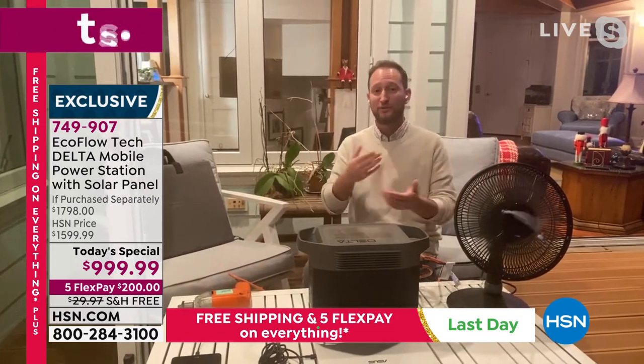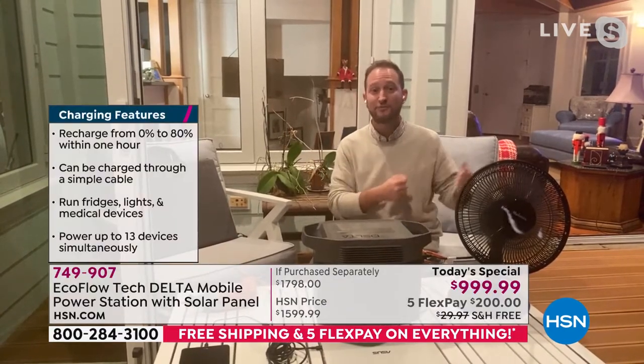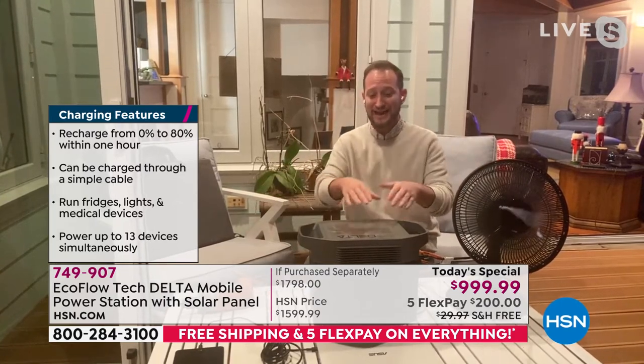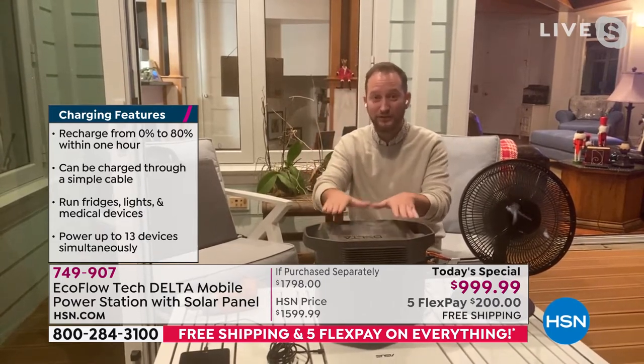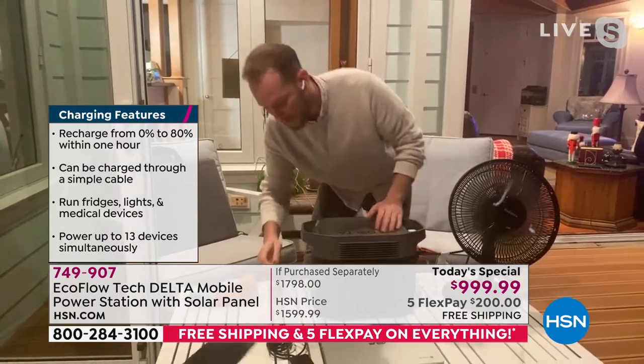If you're out of power during one of those winter storms, maybe there are downed limbs and you have an electric chainsaw and need to cut them to get your car out — now you can, because this has 1,800 running watts, making it one of the industry leaders in this size, this portability, and at this affordability. You can have all those different devices plugged in.